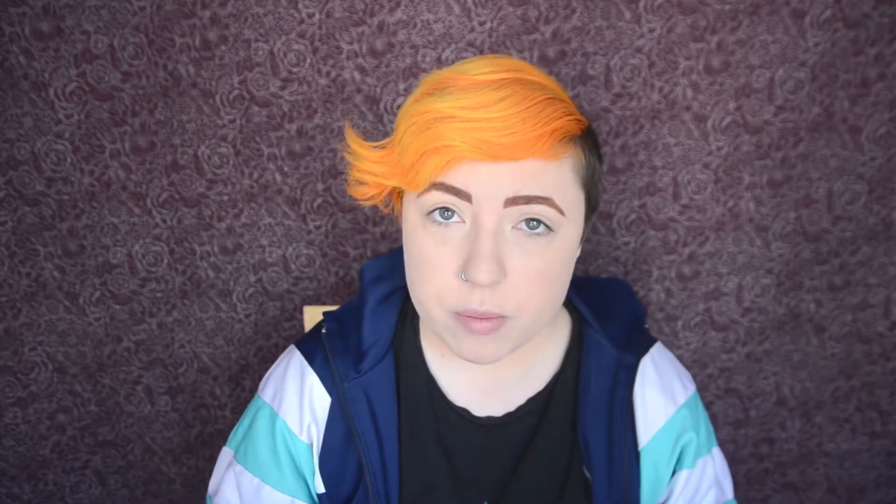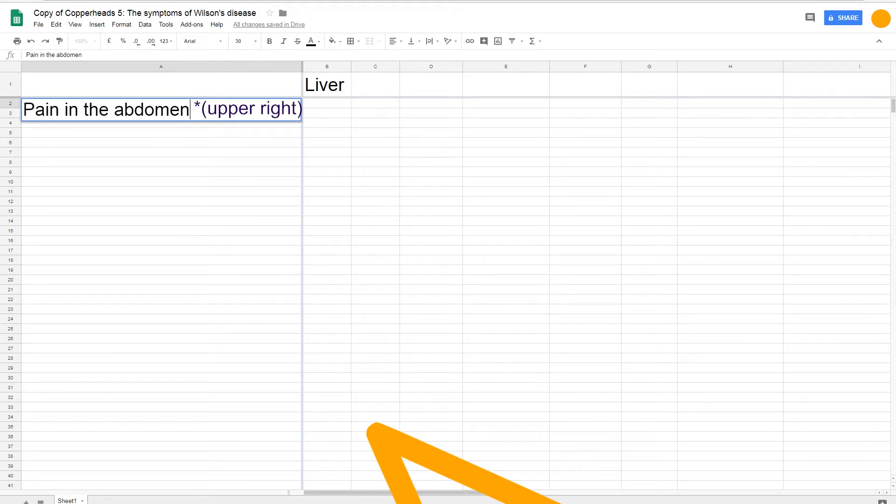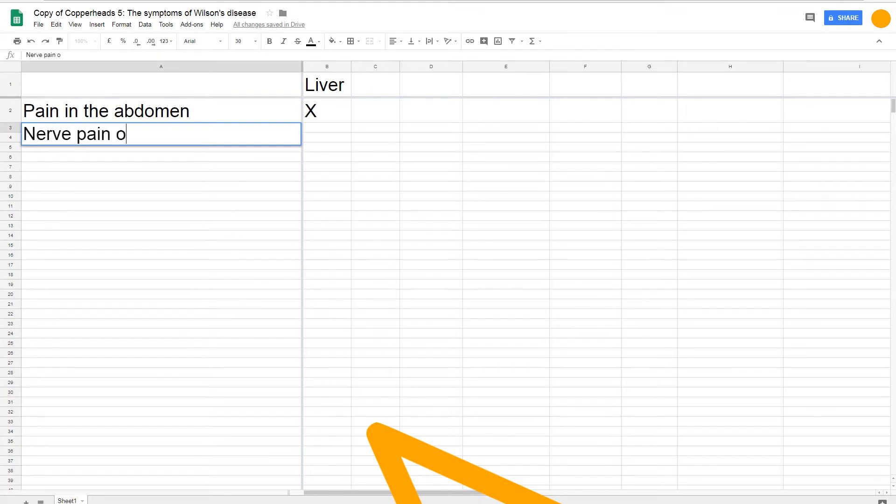Let's get started with the liver, because that's the first place where copper accumulates as a result of Wilson's disease. Copper accumulation causes tissue damage, which can cause your liver to accumulate fat, to form scar tissue, and/or to swell up. The liver is located on the upper right side of your abdomen, kind of behind your lower ribs. So if you have severe persistent pain in that area, it could be because of liver damage. And if your liver swells up, it can press on a big nerve that runs near it, and that can cause severe pain on your right shoulder.